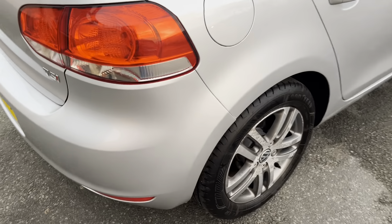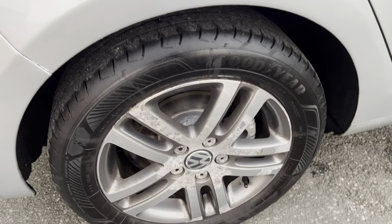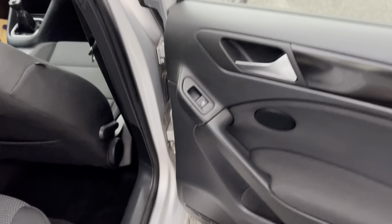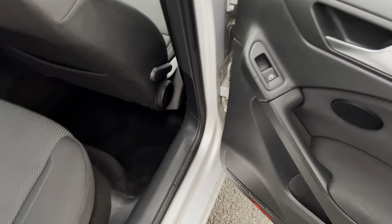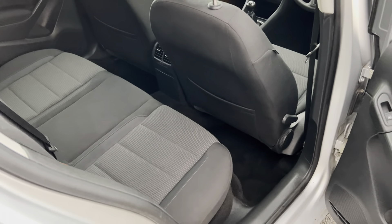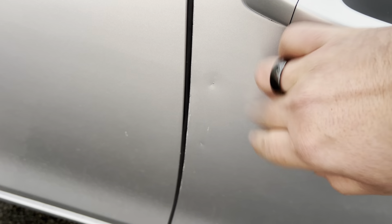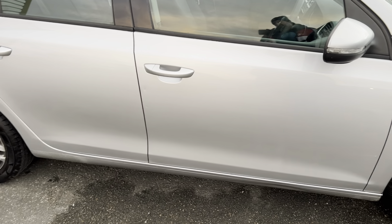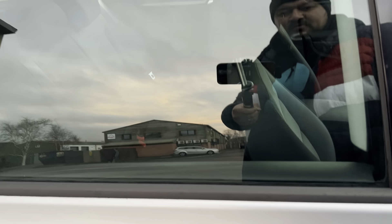Moving over to this side — same story with the wheel, it could probably do with a good refurb but that's entirely up to you. There is also a little ding I want to point out — it's smaller than my fingernail, so nothing major. You can probably see it on the video, but it really isn't a significant issue.